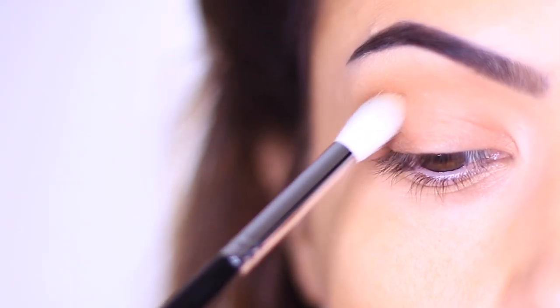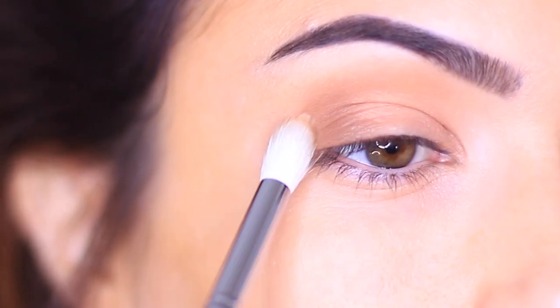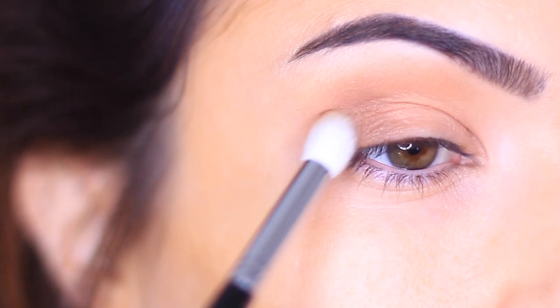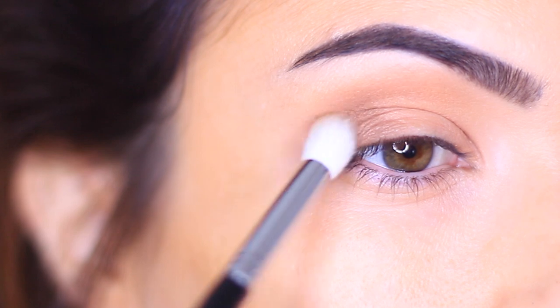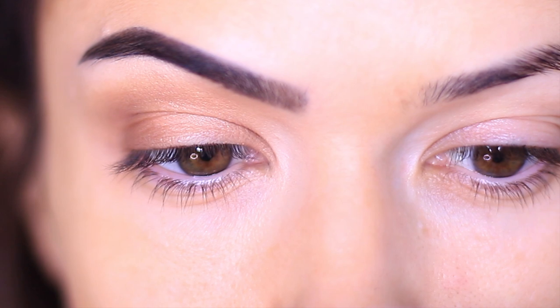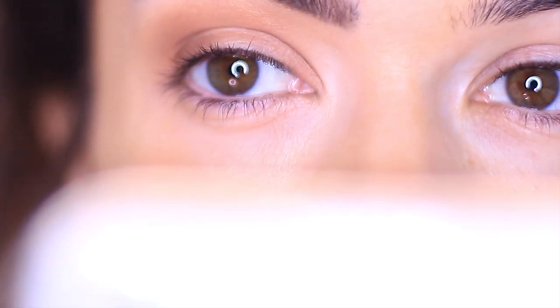Then grab a clean blending brush — this is a very important step. Very softly start to blend this out, because this filter is all about a smudgy, doesn't-know-where-it-stops-and-ends sort of look; everything has to be very blended and blurred. I was keeping an eye — pun intended — on what the filter looked like on the eye with no makeup, comparing what I was seeing in the mirror with the side that did have makeup on.